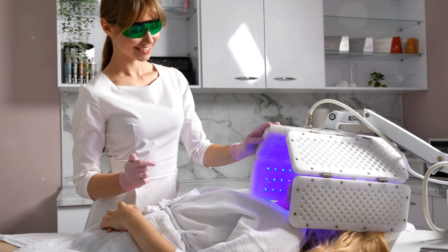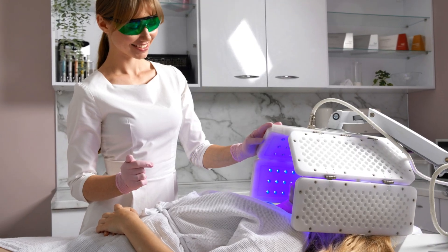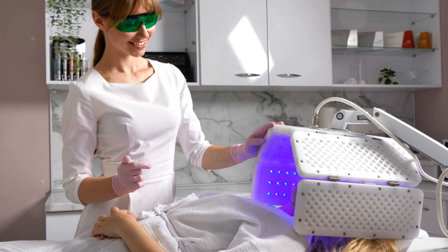Did you know that 90% of early skin cancer cases can be treated with a light-based therapy? Meet PDT. Photodynamic therapy, or PDT, is changing the game in dermatology.